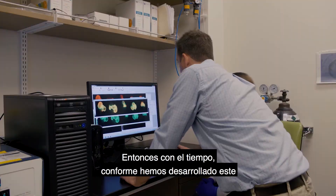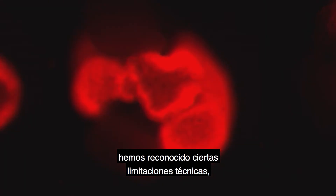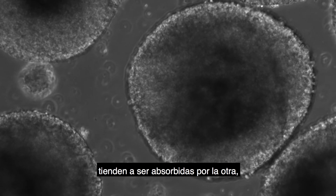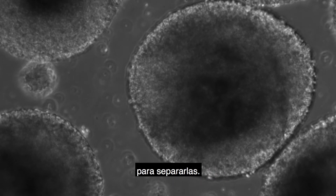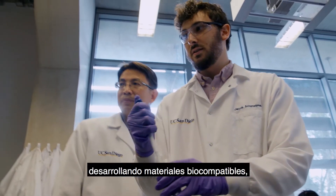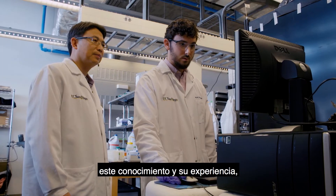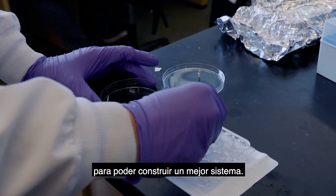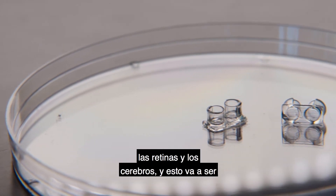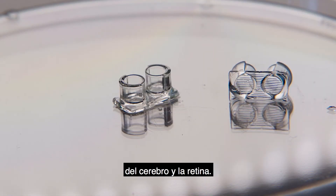Over time, as the cerebral organoid retina co-culture system has developed, researchers have recognized certain technical limitations. One of them is that the retinas and brains tend to be absorbed by one another, so physical structures are needed to separate them. Xiaoqin Chen's group has extensive experience developing biocompatible materials using 3D printed scaffolds, and that expertise is being used to build better three-dimensional scaffold systems that physically separate the retinas and brains — a critical component for building a better integrated brain-retina circuit.